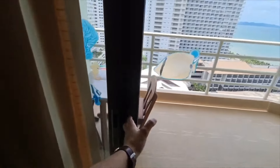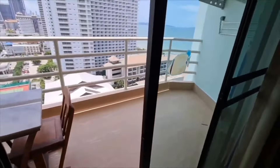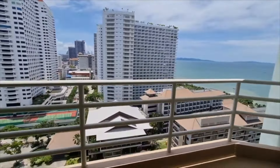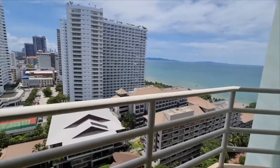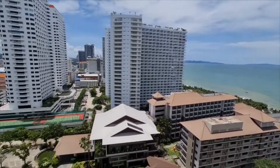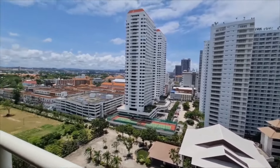Now for the moment you've been waiting for — let's see what the view is like at this second unit. Walk over here, slide this door open... and this is your view from your room. Gorgeous views of the ocean to my right, and gorgeous views of the city to my left.